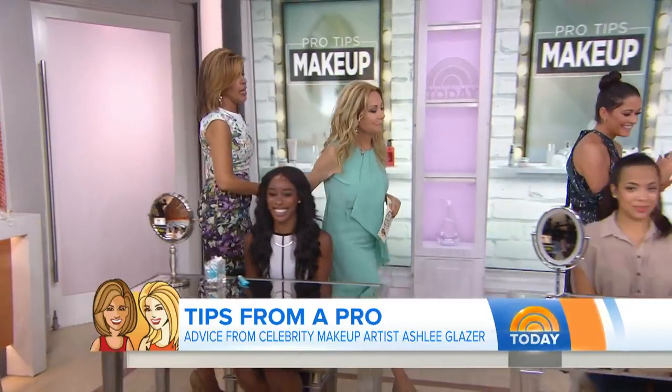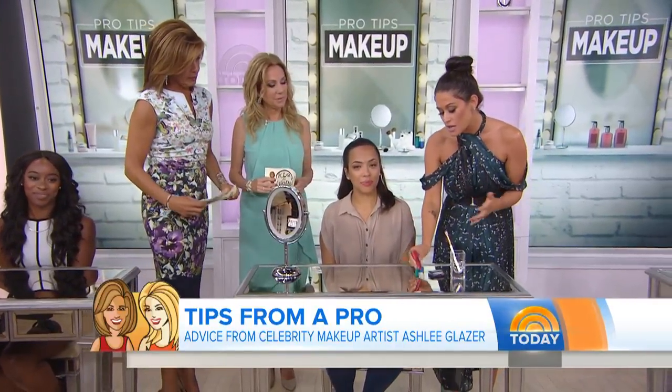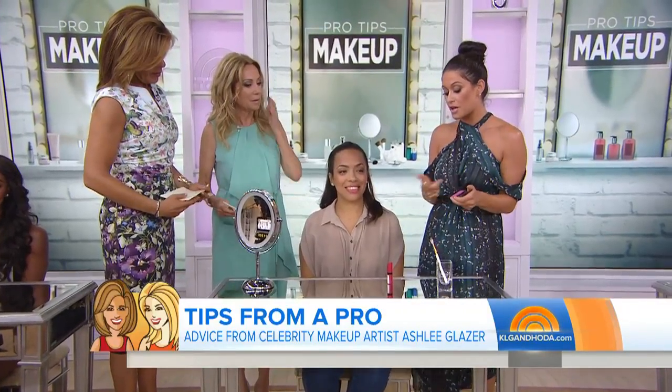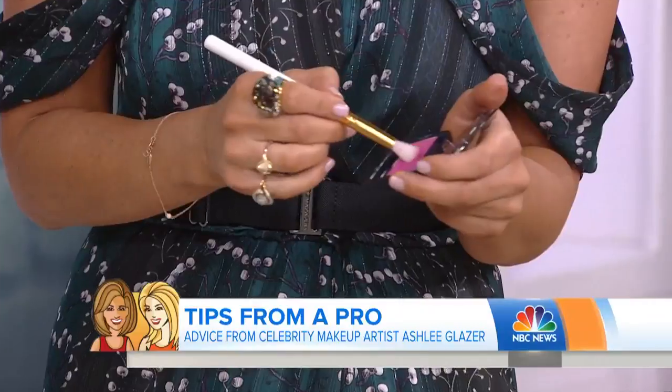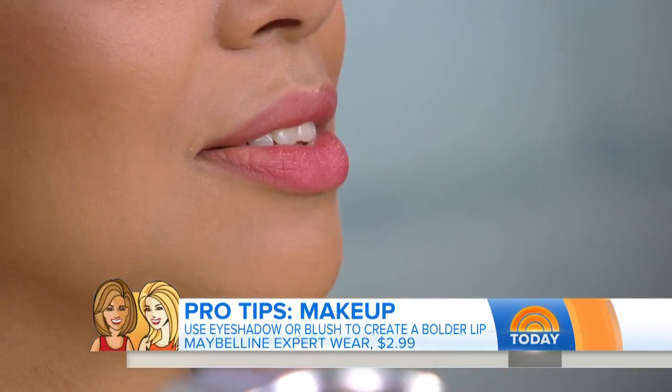Moving on to lips. For lips, to make it more long-wearing — besides just using a regular long-wearing lipstick — I like to take a powder, eyeshadow, or blush in the same color family. We've seen that with translucent powder, but it's fun to do it with a similar color. We've done red, hot pink, and it just makes the density of the pigment a little bit deeper.